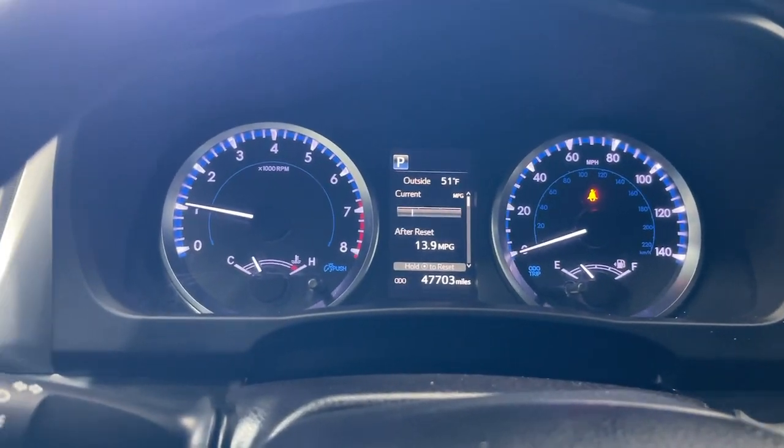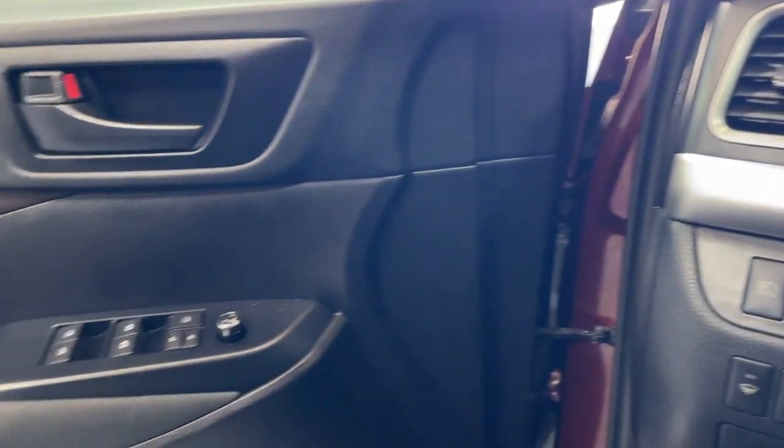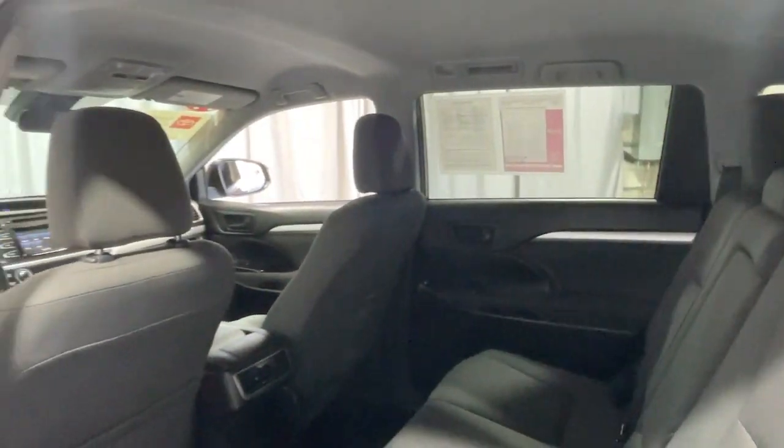The following are some of this vehicle's highlighted options: keyless entry, backup camera, heated mirrors, rear AC, steering wheel audio controls, electronic stability control, alarm, third row seat, aluminum wheels, rear spoiler.